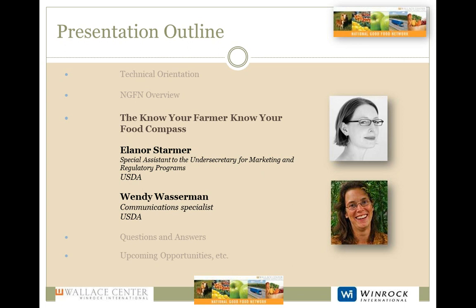She originally hails from New Hampshire. Wendy Wasserman is Communications Specialist with the USDA Agricultural Marketing Service with a focus on local food systems, farmers markets, food hubs, and healthy food access. Wendy has had over 20 years experience in communications, outreach, and public policy. She started her career on Capitol Hill as a Legislative Assistant for then Representative Pat Schroeder.